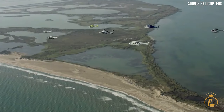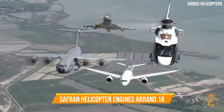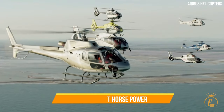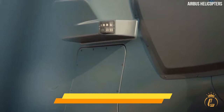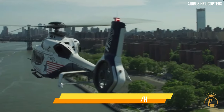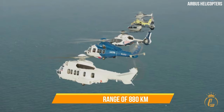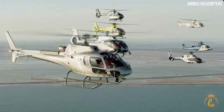In terms of performance, the H-160 VIP is powered by a pair of Safran helicopter engines, Arrano 1A engines, providing a take-off power of 1,280 shaft horsepower. It can accommodate one or two pilots along with up to 12 passengers, ensuring a personalised and exclusive travel experience. With a cruise speed of 255 km/h or 158 mph and a maximum range of 880 kilometres or 475 nautical miles, the H-160 VIP allows for swift and efficient travel.